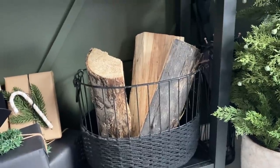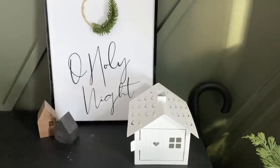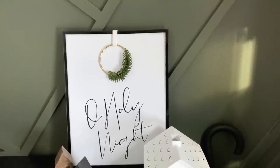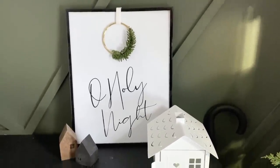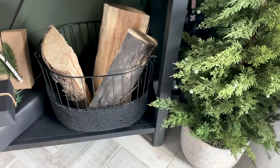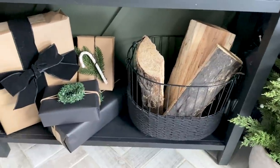Our house is filled with budget-friendly decor that I DIY'd or made, like these little houses, a cheap print that I printed off, and little wreaths that I made. I love seeing all of those elements come together and just make a space beautiful without having to spend a ton of money.